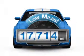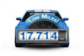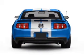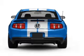Low mileage is an important factor in your purchase and this vehicle delivers a low odometer reading. With a powerful eight cylinder engine connected to a manual transmission that will keep you in touch with your vehicle.